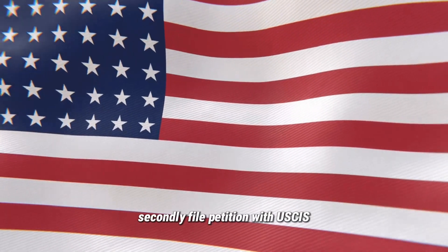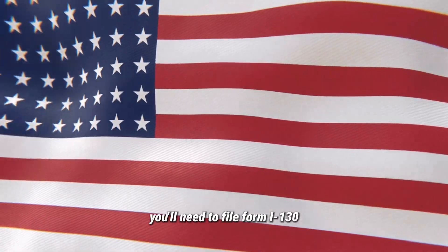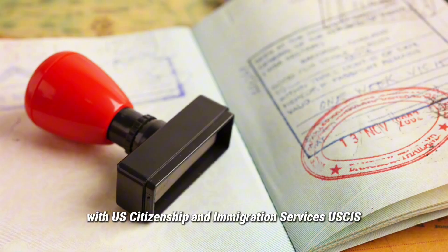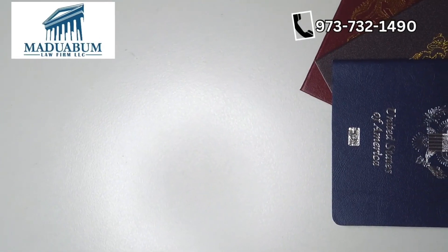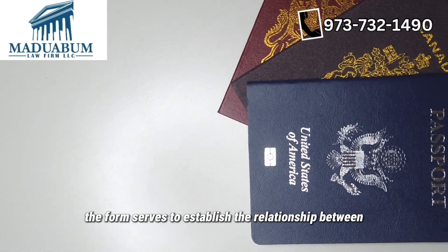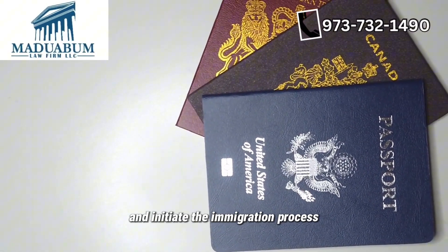Secondly, file a petition with USCIS. As a petitioner, you'll need to file Form I-130, Petition for Alien Relative, with U.S. Citizenship and Immigration Services (USCIS). The form serves to establish the relationship between you and your relative and initiate the immigration process.